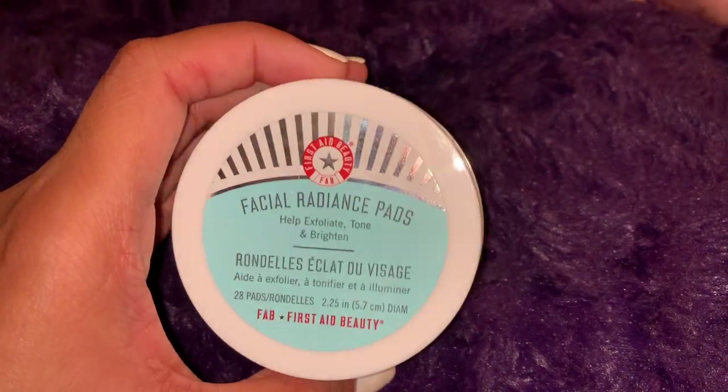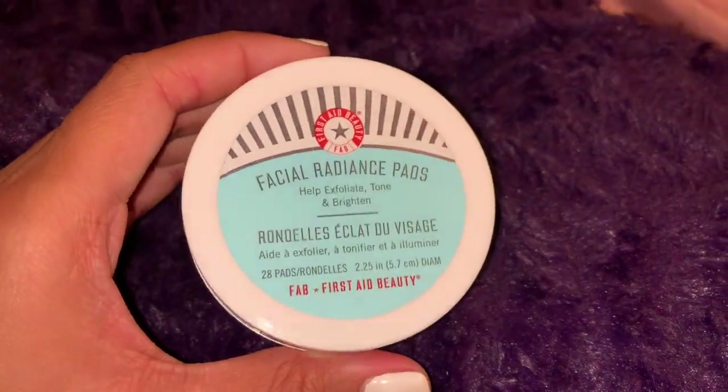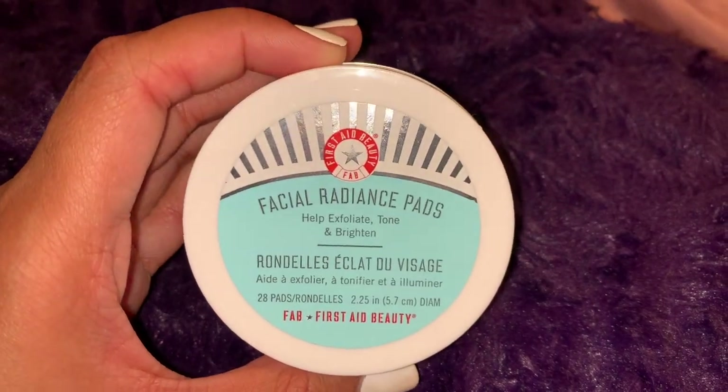I'm also going to be trying out the Facial Radiance Pads from First Aid Beauty. It's a daily treatment pad that contains the right amount of lactate and glycolic acids to safely and effectively exfoliate, tone, and brighten all skin types. Regular use will smooth skin texture, providing a perfect canvas for flawless makeup application, and it retails for $16.